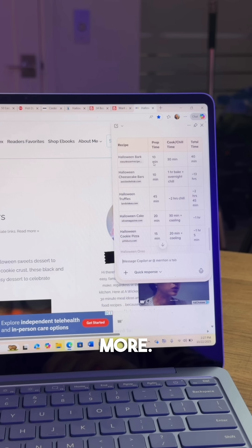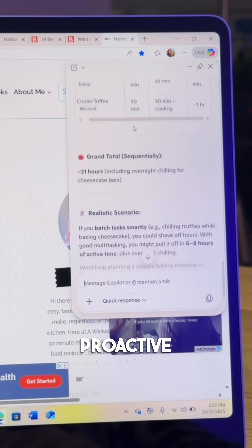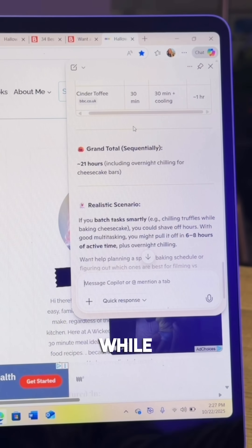Now this isn't just opening tabs and typing in a search bar — it's so much more. Copilot mode turns Edge into a proactive browser that actually helps you while you're working, shopping, or trying to find a recipe.